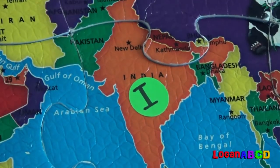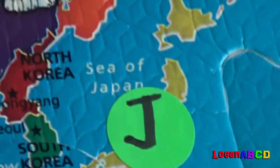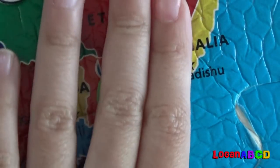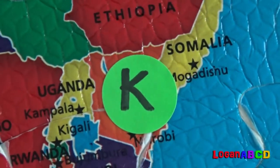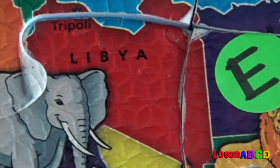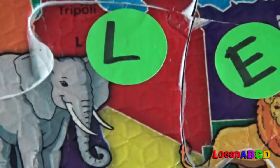J for Japan! Japan! K for Kenya — let's go to this spot! L for Libya! L for Libya — one X marks the spot!